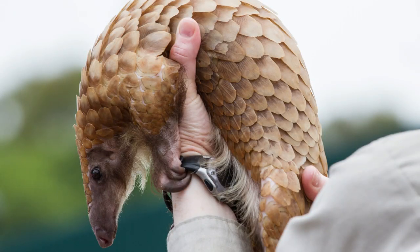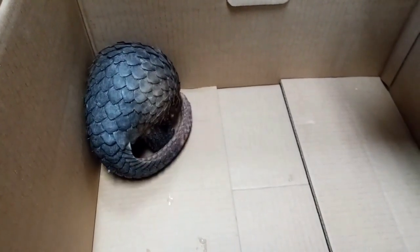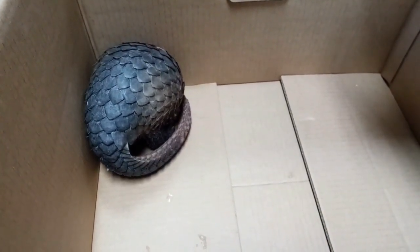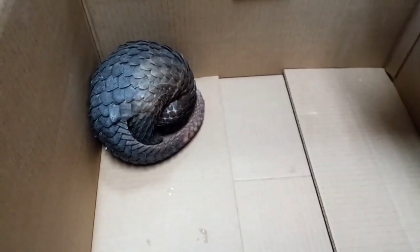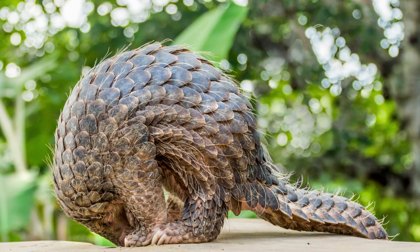But don't let their size fool you. They are armored with a coat of hard, overlapping scales made of keratin, the same stuff your hair and nails are made of. This makes them the only mammals in the world to be so covered. These scales act like a natural shield protecting them from predators.